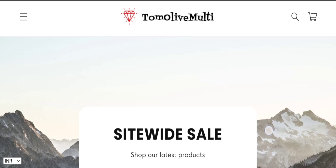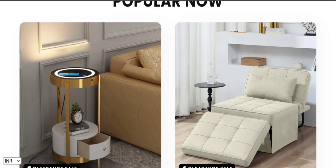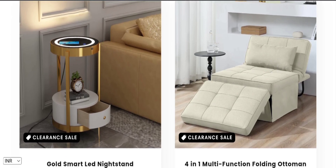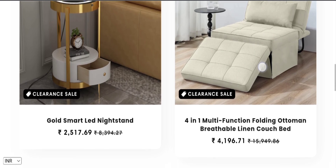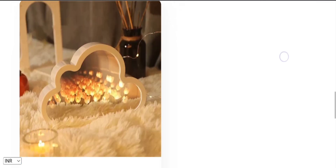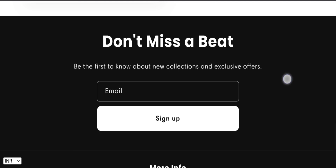People from the United States are very interested to know about this site. Today we provide the complete details about this site. First, we talk about the site type and the products they deal in. It is an e-commerce site offering multiple types of household products like different types of furnishing products — such as a gold smart LED nightstand, a four-in-one multi-function folding ottoman, a breathable linen couch bed, and much more, as you can see here. If you are interested, you can visit their official site and check them out.